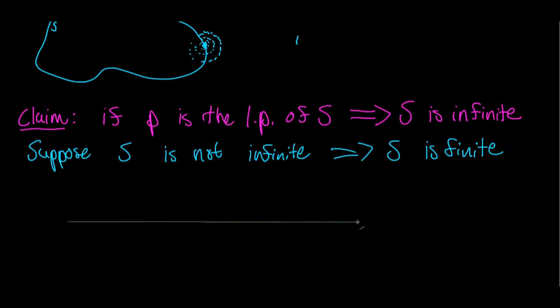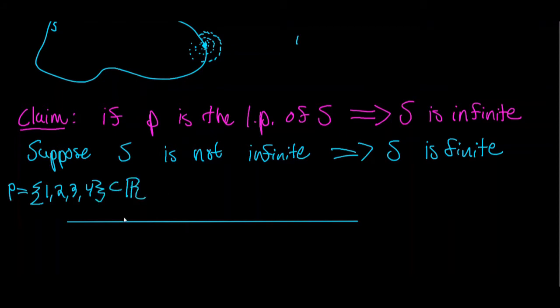Let's consider what it would look like if a finite set had a limit point. We'll consider the finite set P — for 'play' — equal to {1, 2, 3, 4}, which is a subset of the real numbers. Let's draw this set on the real number line and consider any point in the real numbers, trying to force that point to be a limit point of this set.